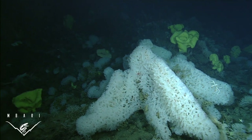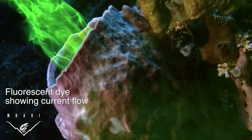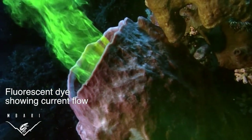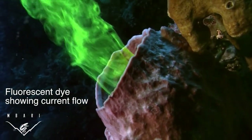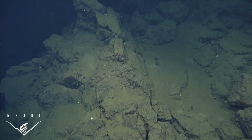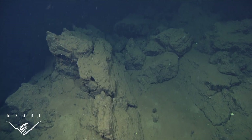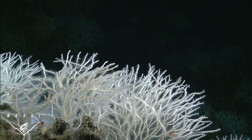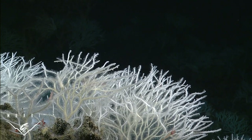Sponges typically feed on bacteria and single-celled organisms that they filter from water currents flowing through their bodies. They create these currents by constantly beating the whip-like tails of specialized cells. But the deep sea is a food-poor environment, and it takes a lot of energy to create and maintain this constant flow of water. Instead, this group of sponges has evolved a more cost-effective strategy for getting food.